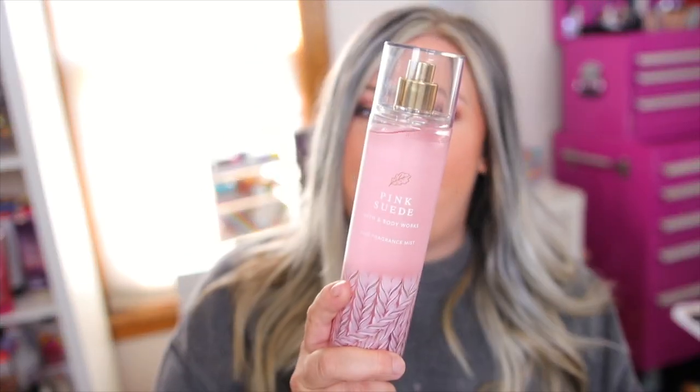The next new scent in this collection is Pink Suede. I was unsure if this is something I would like based on the notes, but when I smelled it in store I actually really enjoyed it. It has notes of blush berries, velvet peonies, and soft cotton. I was worried it would be too floral, but as it turns out it's actually really sweet too — cozy but also sweet at the same time. You definitely get the berry notes and florals, and it has this softness when it dries down, maybe a little powdery.